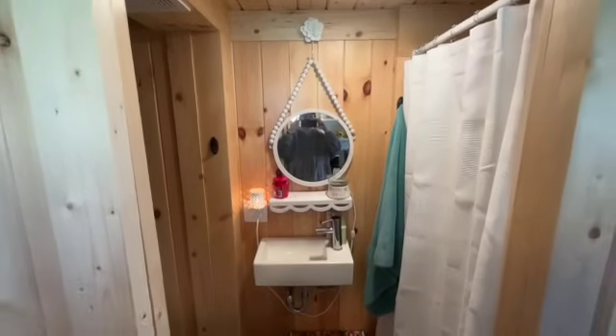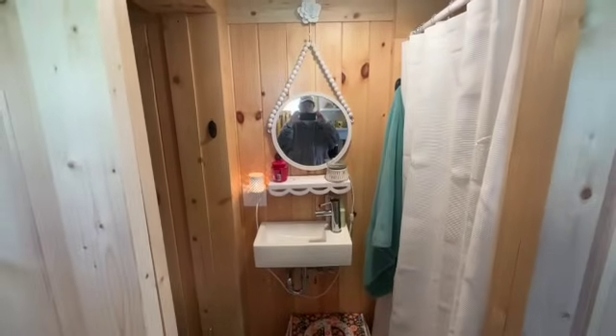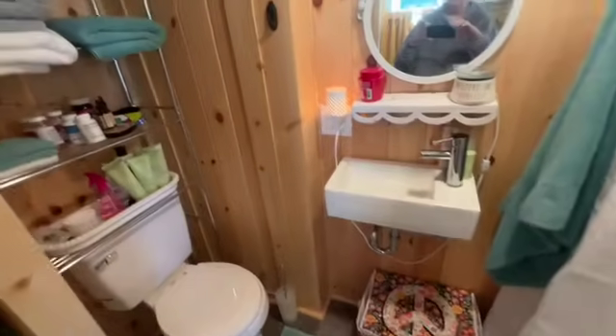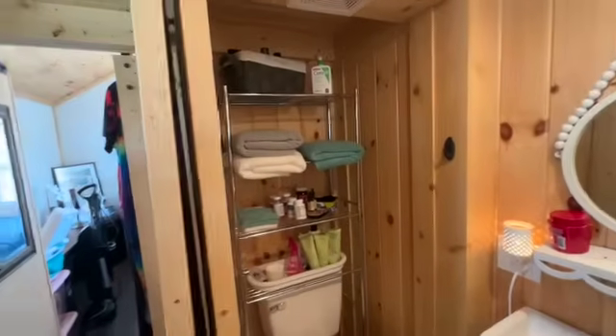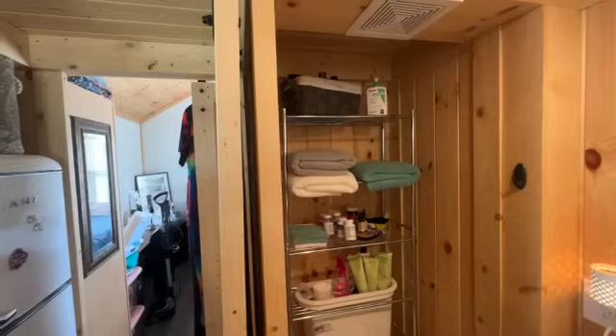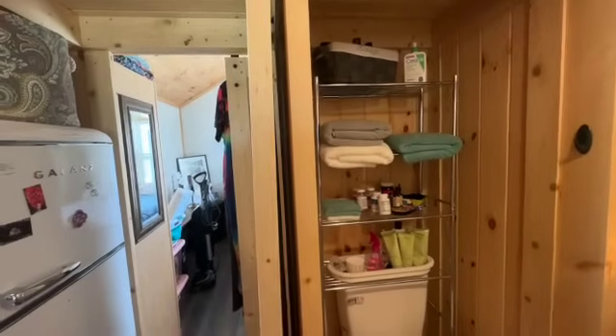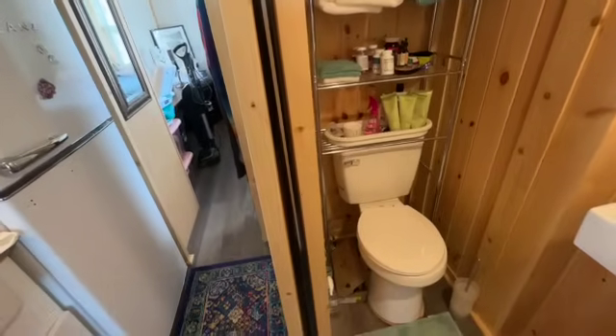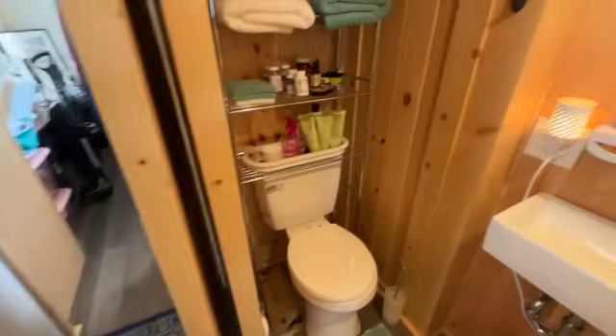So this is the bathroom. It has a little sink, lots of storage over the toilet, and this is a 32-inch shower.